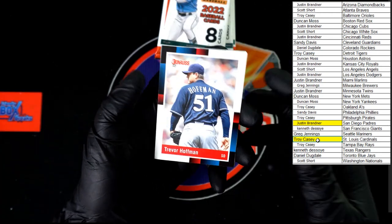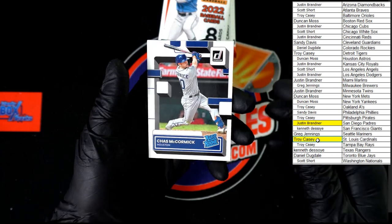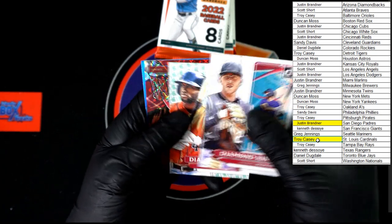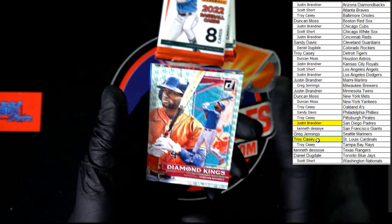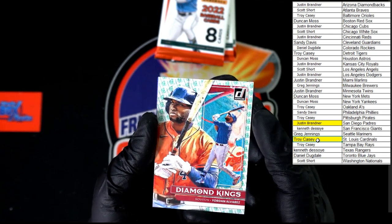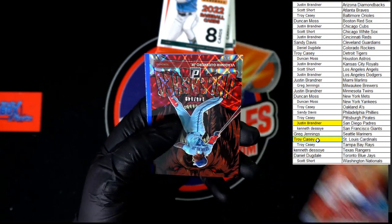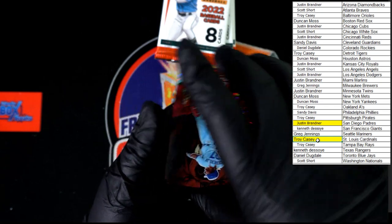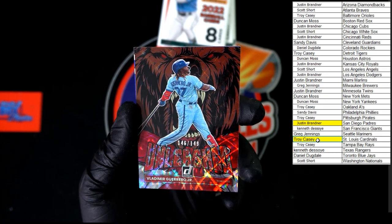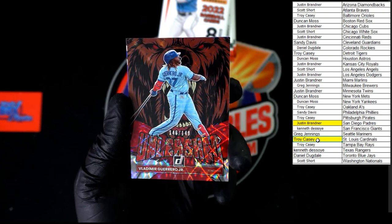All right, let's go — we've got Hoffman, Seeger, Alonso. That's the first I've seen of the 88 Alonso. McCormick rated rookie, Trevor Story Diamond King. We've got something good — Alvarez. There's the Independence Day Diamond Kings, very nice. That's going to Houston — going to Duncan M. Nice insert. We've got a Vlad Jr behind it, number 146 of 149, going to Daniel D with the Blue Jays. Wow, that red looks killer.